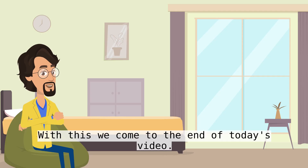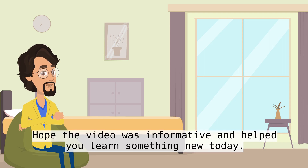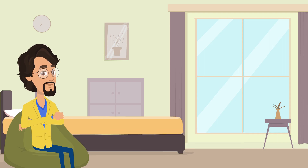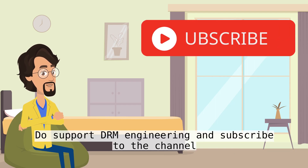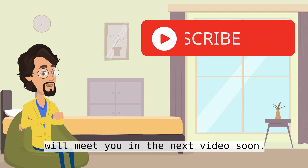With this we come to the end of today's video. Hope the video was informative and helped you learn something new today. Do support DRM Engineering and subscribe to the channel. We'll meet you in the next video soon.